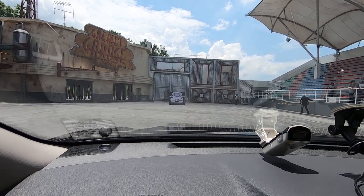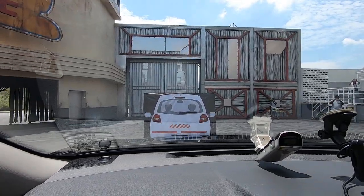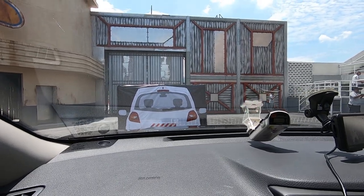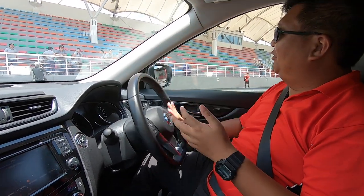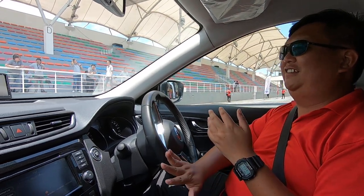We'll hear the audible warning first. Okay, this time it didn't work. So why didn't it work? This system is actually not meant to be tested multiple times in quick succession.